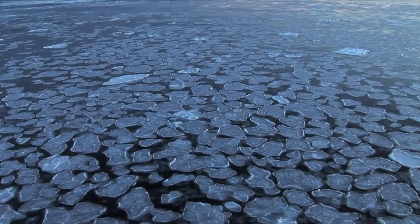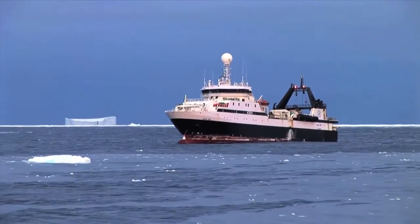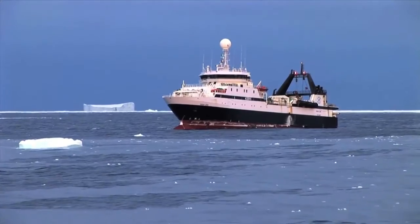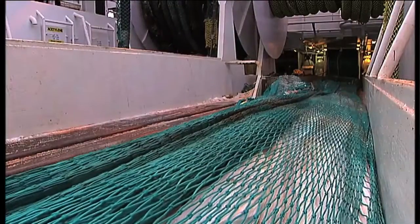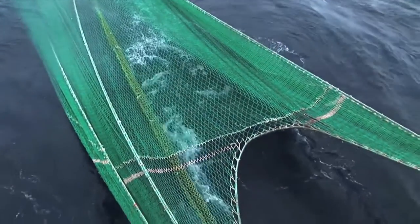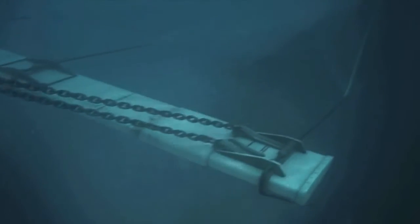To provide our customers with the best possible product, Tien's is cooperating with Arca Biomarine, a world leader in krill harvesting. Arca Biomarine has developed and patented a new technology for krill harvesting and processing called Arca Eco-Harvesting.